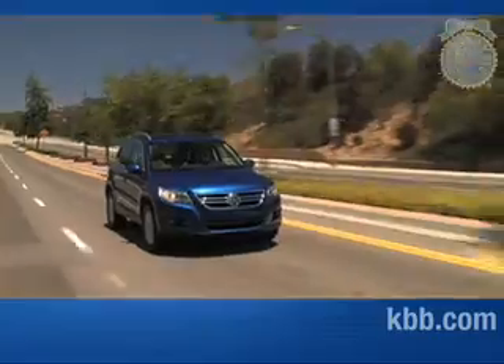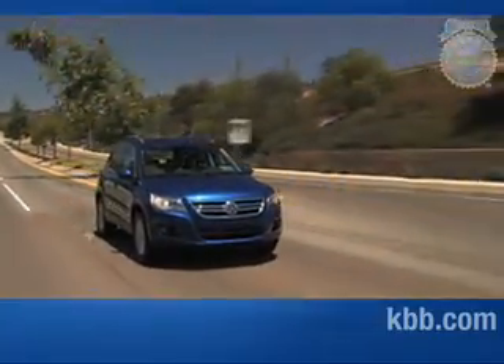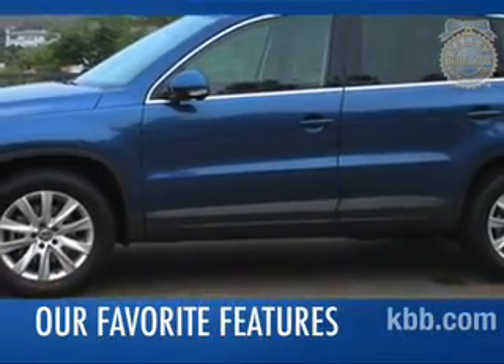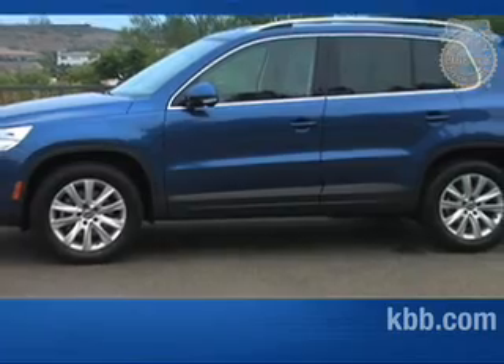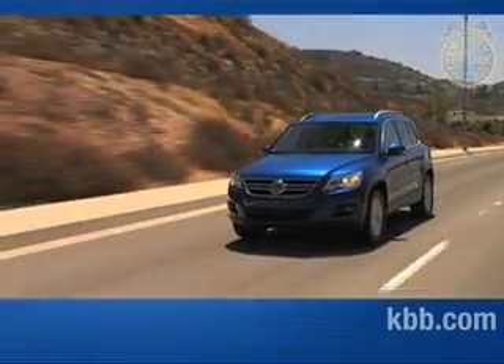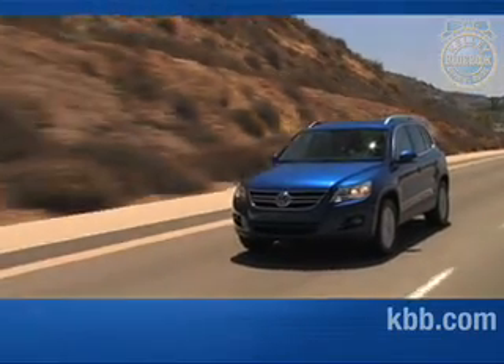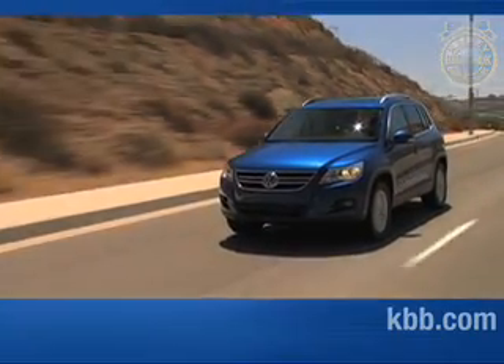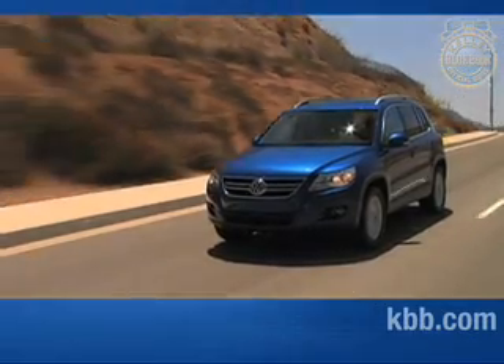Despite these minor drawbacks, the Tiguan remains one of the best performers in this class, delivering a smooth ride, competent handling, and a surprisingly hushed cabin. One of our favorite features is the available 4Motion all-wheel drive system that automatically sends power to the wheel or wheels with the best traction. While it costs a fair bit more, the system provides excellent traction in tenuous situations and seems to negate the torque steer we experienced with our front-wheel drive test car.